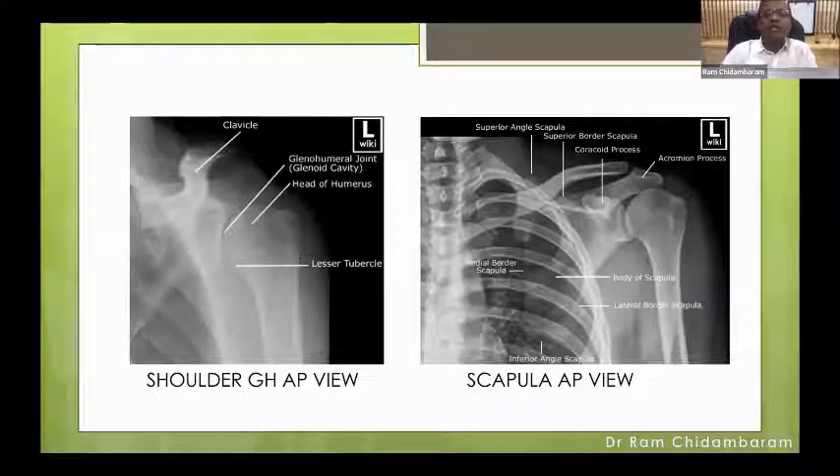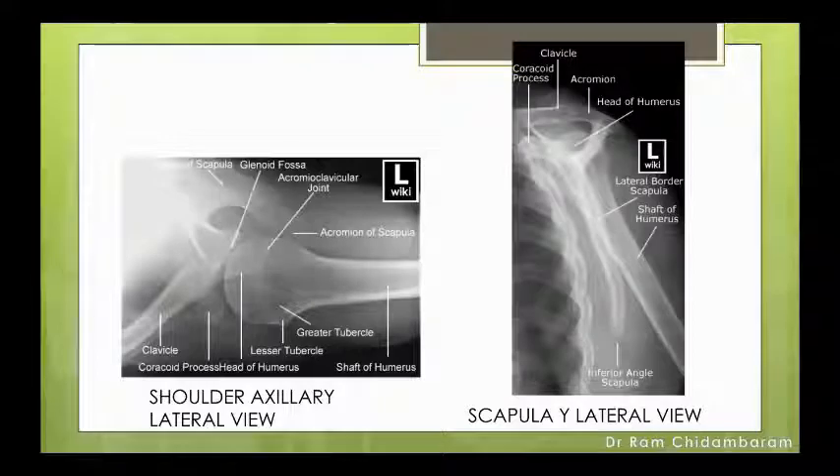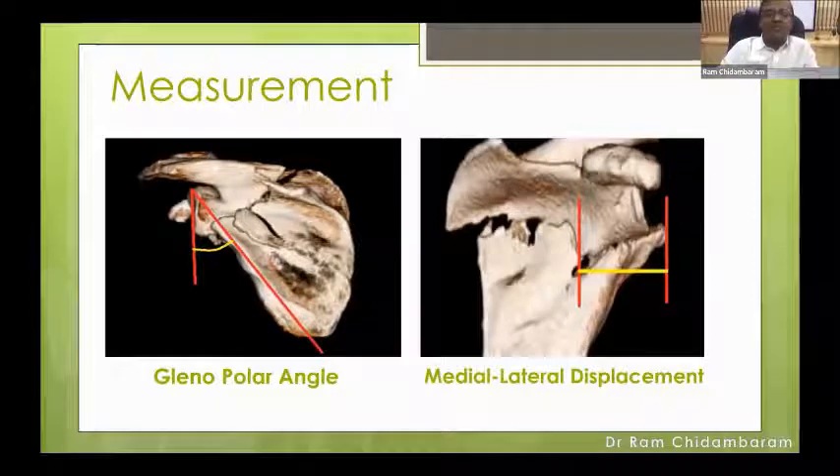The shoulder AP versus the scapula AP on the right side shows the profile of the scapula, neck, and ACJ clearly. You do the axial lateral view of the shoulder to check glenohumeral alignment, subluxation, and dislocation. The scapular lateral or Y-view shows the two processes of the scapula like a Mercedes-Benz sign, and the humeral head should be centered — this is the key X-ray for the scapula. If in doubt, if you have displacement or suspect an articular fracture, get a 3D CT scan. On CT, it is important to subtract the humerus and view the glenoid. Two measurements are described: the glenopolar angle and the medial-lateral displacement in millimeters, both compared to the opposite side.